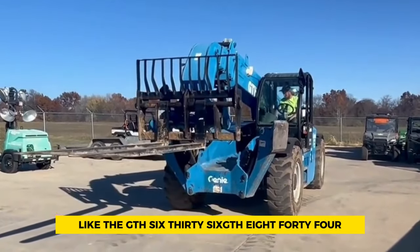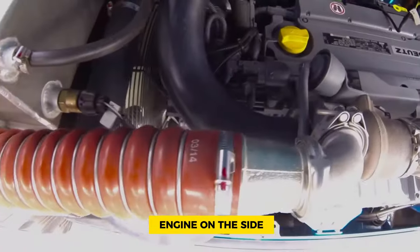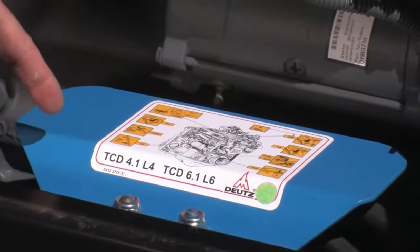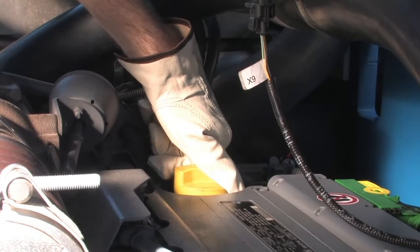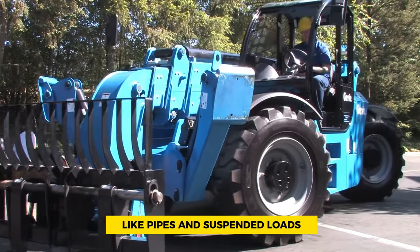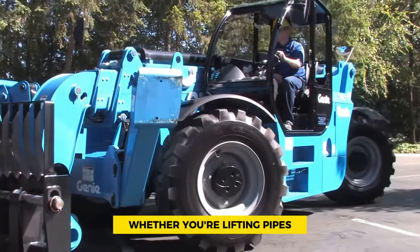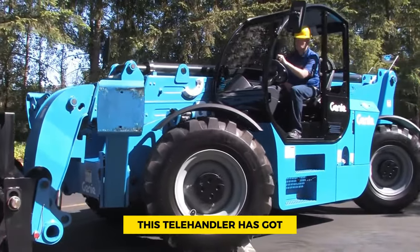The GTH 1256 features the GTH 844 and GTH 1056 lineage. It has a powerful engine on the side and a stronger boom — the part that lifts things up. This telehandler can lift up to 12,000 pounds and is great for handling all sorts of materials, even really heavy ones like pipes and suspended loads. Whether you're lifting pipes or heavy loads in the air, this telehandler has got you covered.